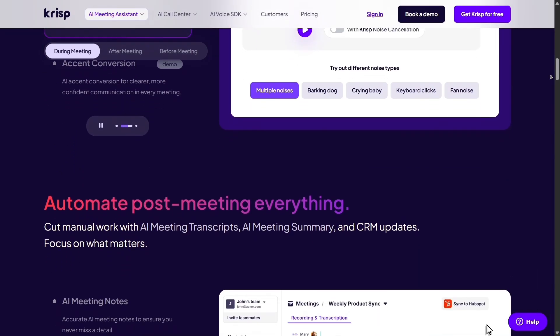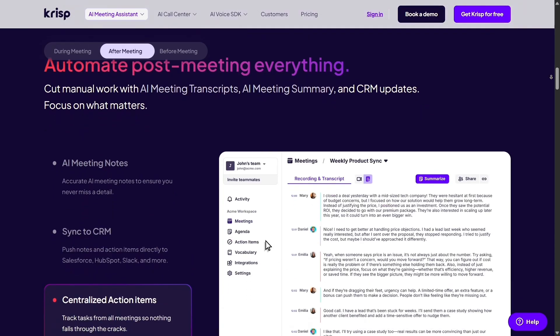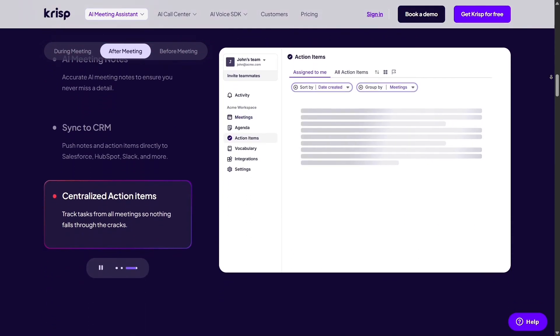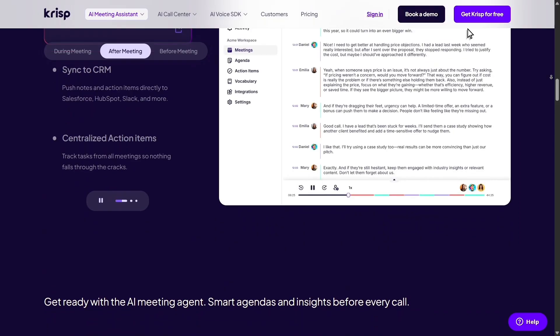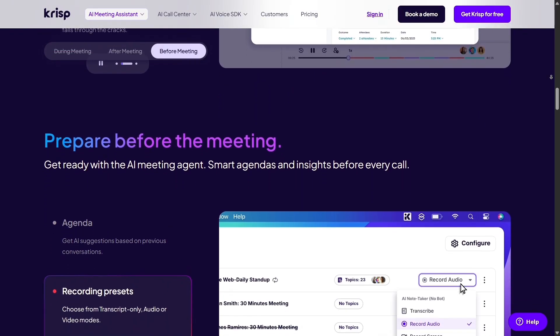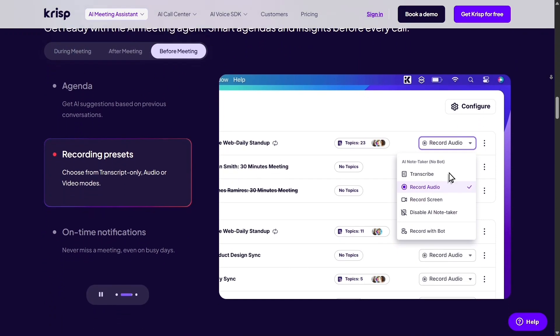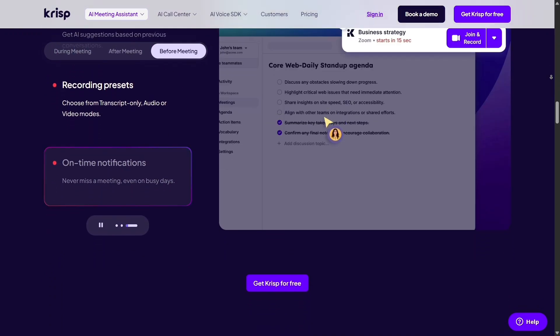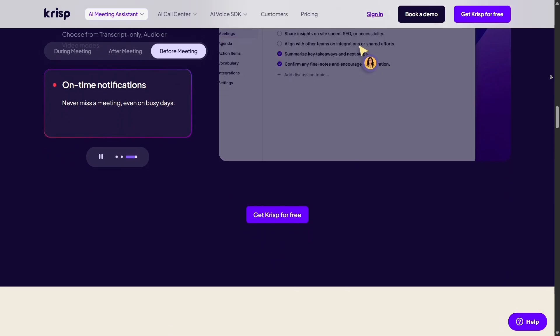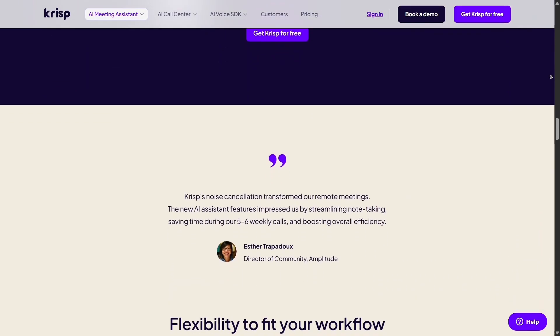CRISP doesn't just reduce background noise, it practically makes it disappear, leaving only your voice crystal clear. What makes CRISP so impressive is how it works in real time. The AI engine behind it listens to your audio and separates your voice from everything else — dogs barking, kids playing, cars honking, or your keyboard clicking. It's like having a virtual studio quality filter that runs quietly in the background no matter which app you're using.